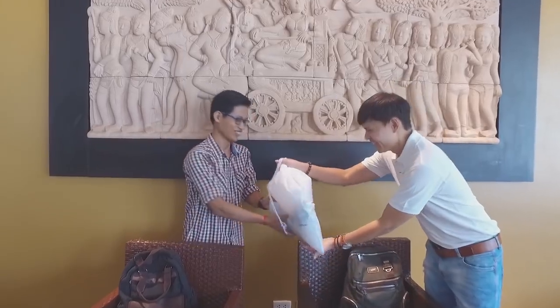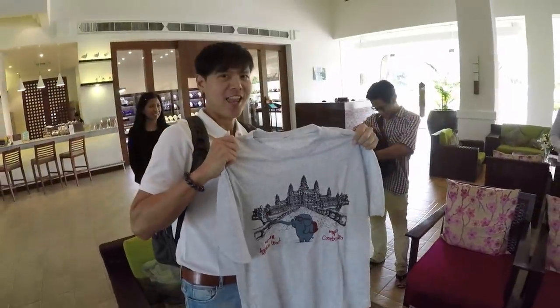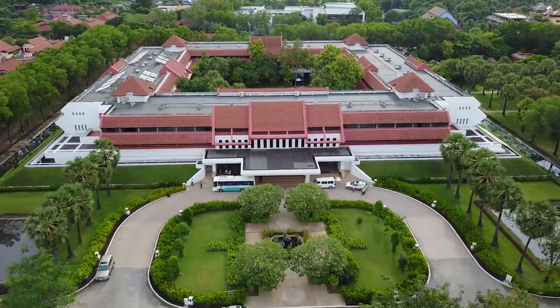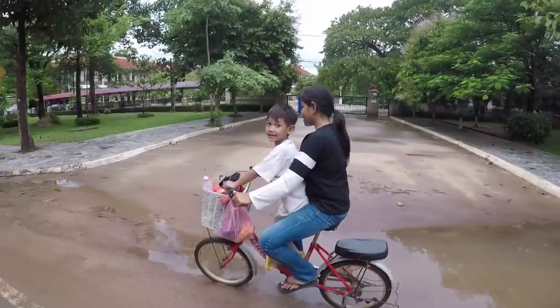I'm so blessed to have my friend P. Rom, who is a native from Cambodia, on this trip. He's going to show me a lot of great local activities. From Le Meridien Angkor, it's an easy biking route to Angkor Wat. Are you ready to come with us? Let's go!